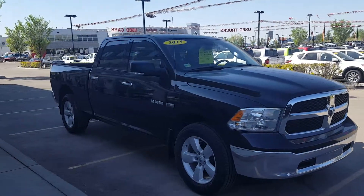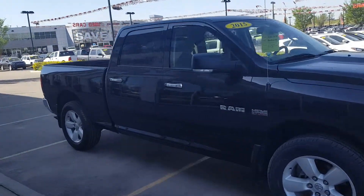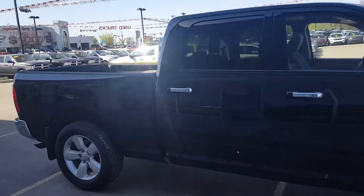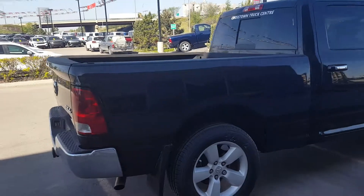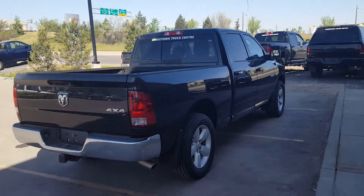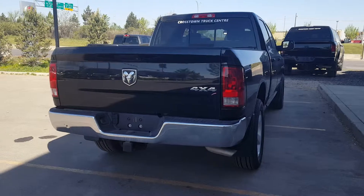Hello guys, this is Alberto here with Crosstown Pre-owned. We got this beautiful 2015 Ram 1500 crew cab long wheelbase. This is a truck you're gonna be able to get for $222 bi-weekly, no money down, 72 months.